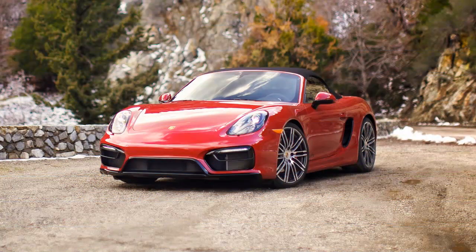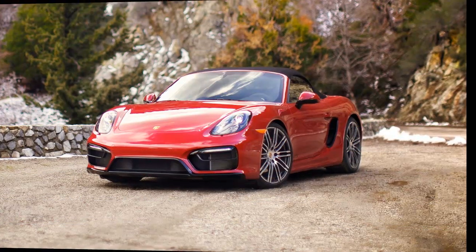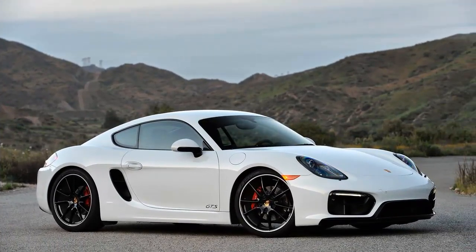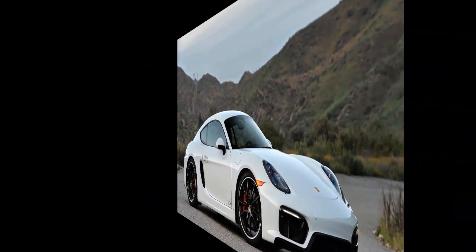Going for the GTS ups the standard equipment, and the base price rises to $75,595 with a 6-speed manual. But the included features are things that you should order anyway, like PASM and PDLS.